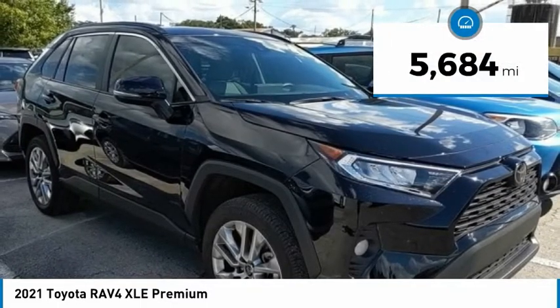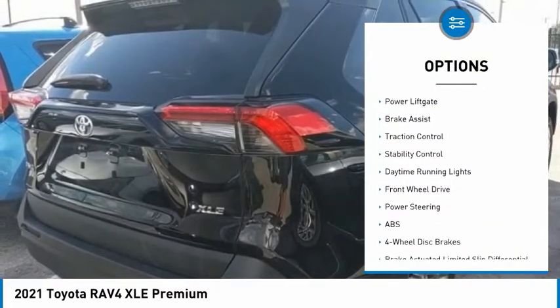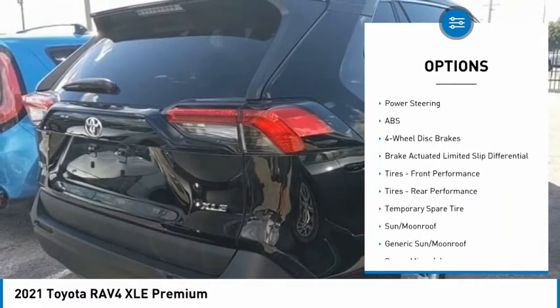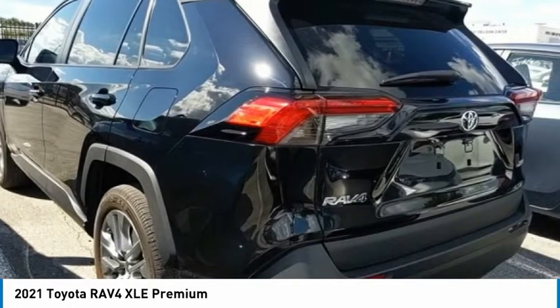This vehicle has less than six thousand miles. Here are some of this vehicle's great options: tire pressure monitor, blind spot monitor, heated mirrors, aluminum wheels, rear spoiler, power liftgate, brake assist, traction control, stability control, and daytime running lights. Wouldn't you look great in this vehicle? Stop in today and see for yourself.